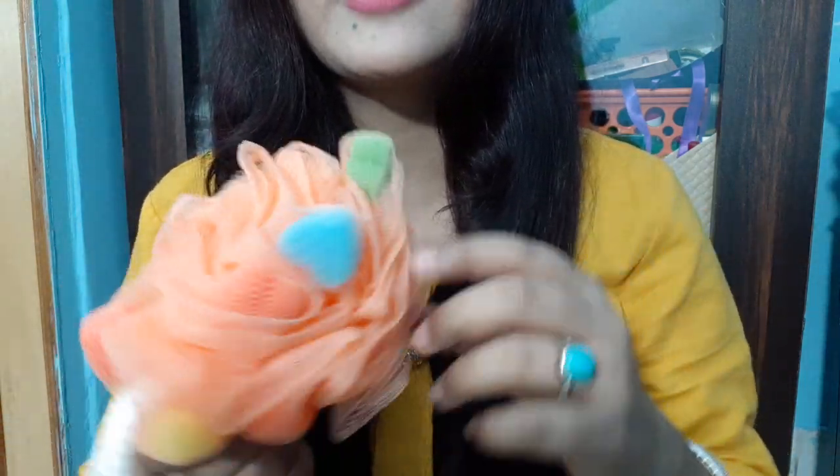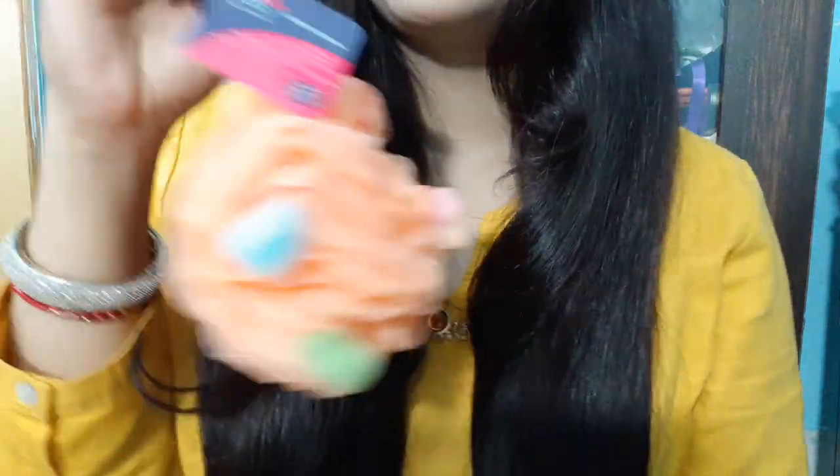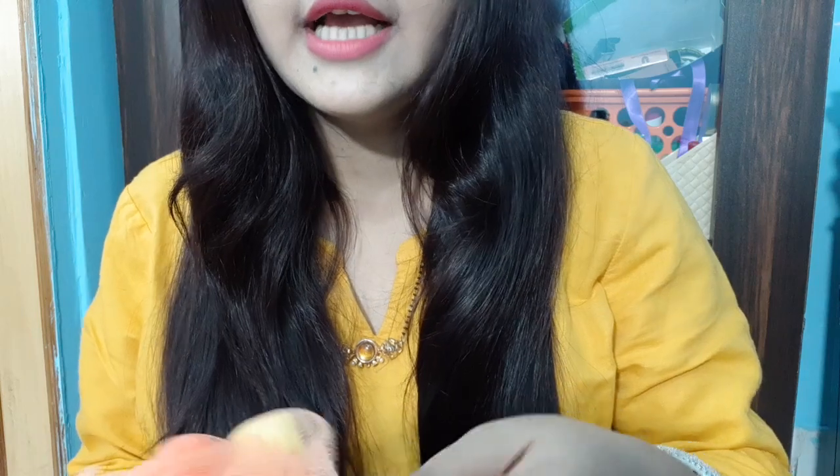Now I will tell you what else I bought from Big Bazaar — I bought TS Cubes Loofah. These are small heart or square shaped loofahs and there are many colors: yellow, green, orange, pink, red. You can see this is a cube loofah and it is very beautiful. I change my loofahs every 3 months. I will review this. It is TS brand and it is probably Rs. 80.